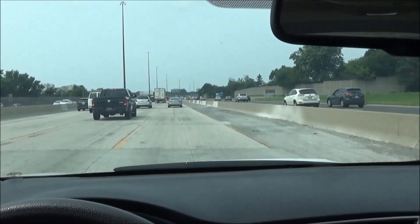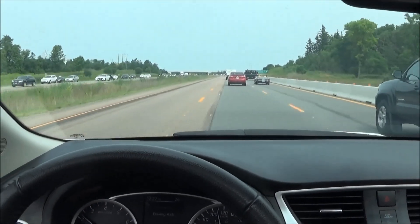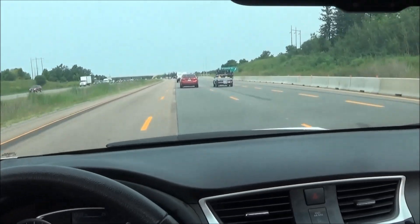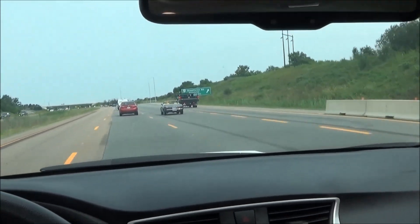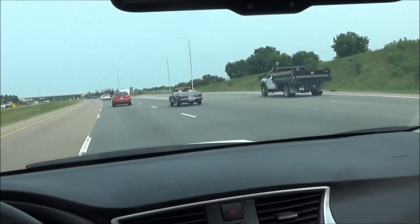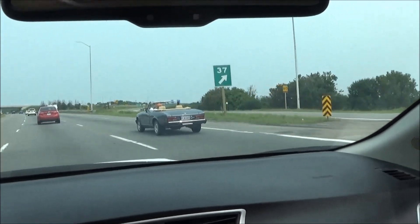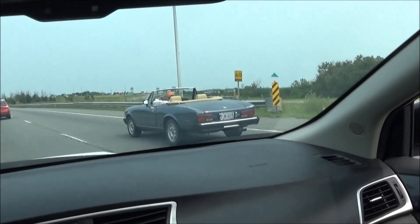Alright, he's on his own now. Looks like we've got a little Fiat action up here — a Fiat Spider out for a run. You don't see too many of them around.